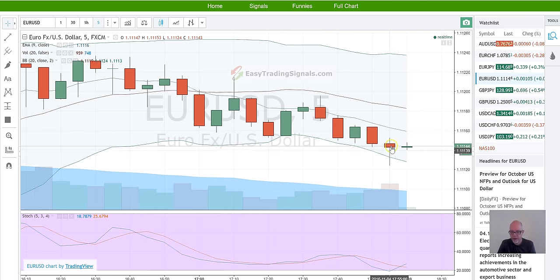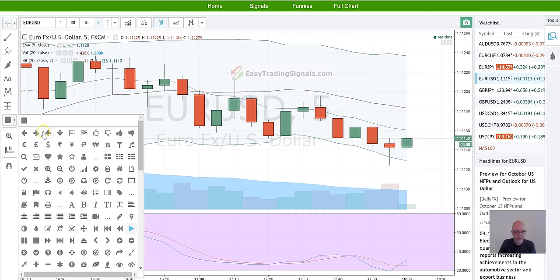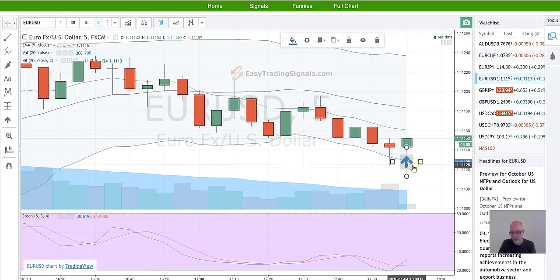Here's another one — this is clearly a hammer, and it's cutting through the bottom of the Bollinger Band. Stochastics down here are fairly low, so I'm expecting the next bar to move up. And there we go — we called that one right.